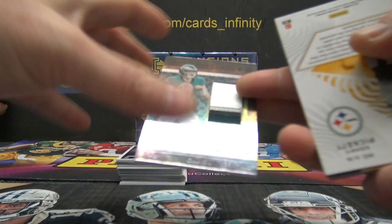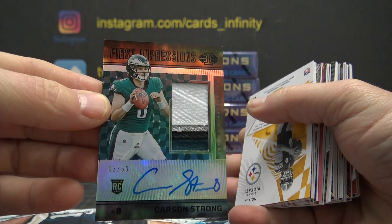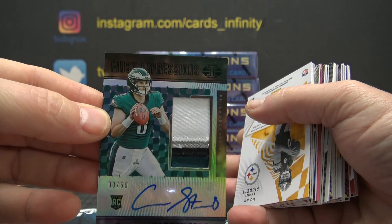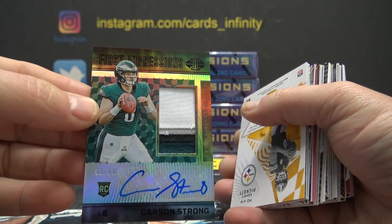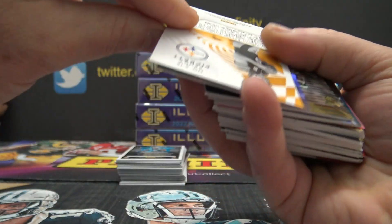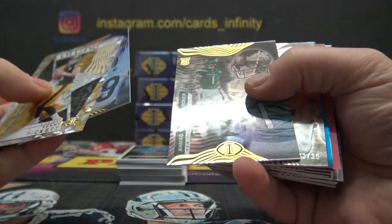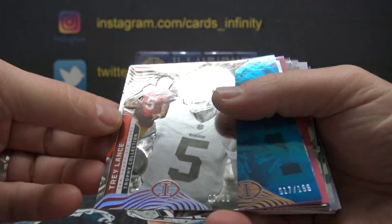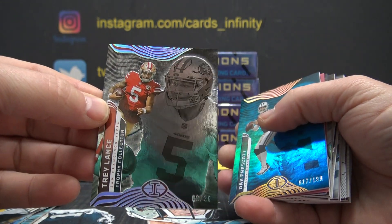Carson Strong, 3 of 50 rookie patch autograph, black version parallel. Jeff Rook — that's a nice card too, rookie numbered to 50. Kenny Pickett — amazing! Numbered to only 30, 6 of 30. Kind of a weird number, one off of his jersey number. Trey Lance.